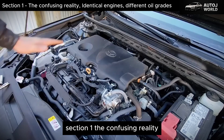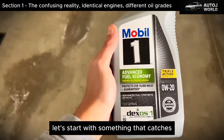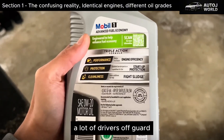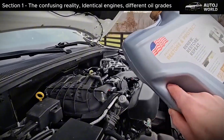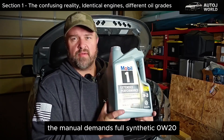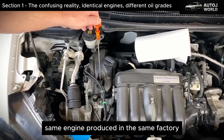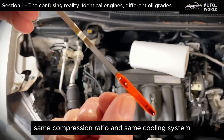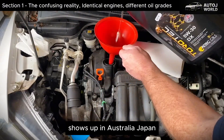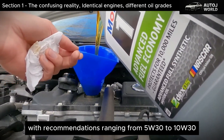The Confusing Reality: Identical Engines, Different Oil Grades. Let's start with something that catches a lot of drivers off guard. You can take a popular 2.5-liter four-cylinder sold in both North America and overseas. In the United States, the manual demands full synthetic 0W20, nothing else. But that same engine — produced in the same factory, running the same bearings, same compression ratio, and same cooling system — shows up in Australia, Japan, or the UK with recommendations ranging from 5W30 to 10W30.